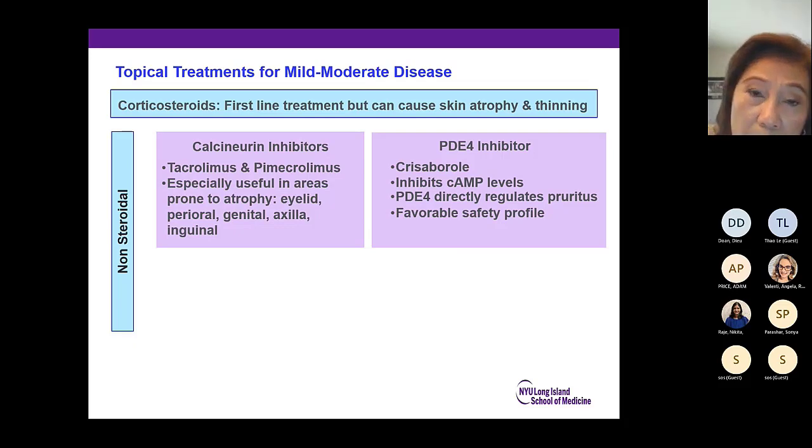For topical treatments, in the recent year there have been four approved new medications for atopic dermatitis. Corticosteroids remain the first line but can cause skin atrophy and thinning. Non-steroidal calcineurin inhibitors — tacrolimus and pimecrolimus — are preferable in the face, eyelid, perioral, genital, and axillary areas because they do not cause those side effects. The PDE4 inhibitor crisaborole inhibits cyclic AMP levels, regulates pruritus, and has a favorable safety profile.